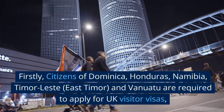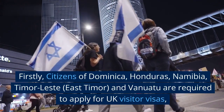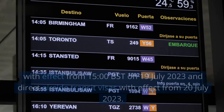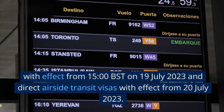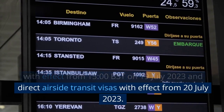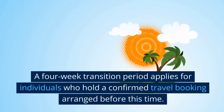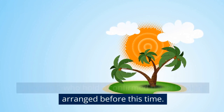Firstly, citizens of Dominica, Honduras, Namibia, Timor-Leste, East Timor, and Vanuatu are required to apply for UK visitor visas, with effect from 3pm British summertime on 19 July 2023, and direct airside transit visas with effect from 20 July 2023. A four-week transition period applies for individuals who hold a confirmed travel booking arranged before this time.